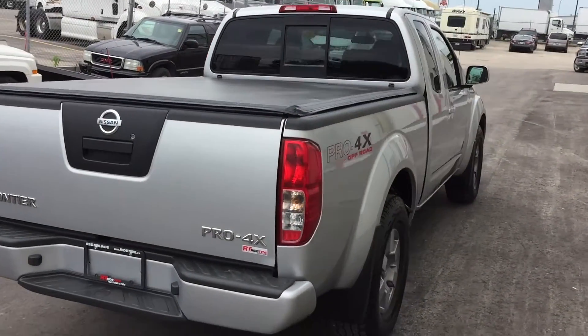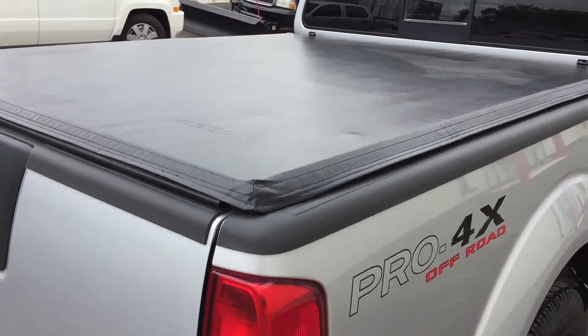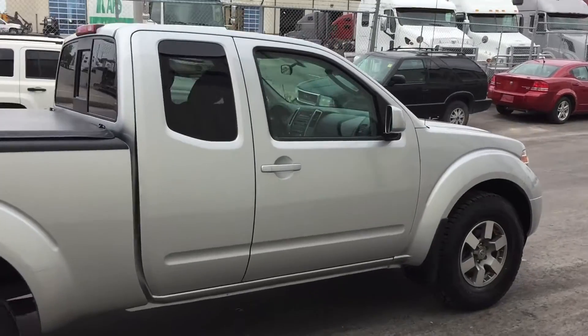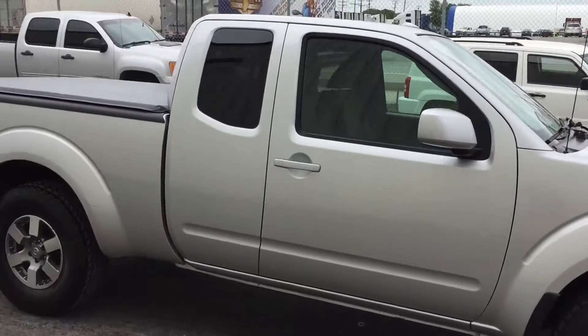As we come around the back, you can see there is a soft tonneau cover on the bed right there, just to cover anything that you need, and you've got some plastic front and rear mud flaps.